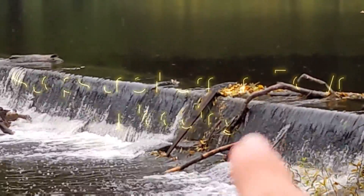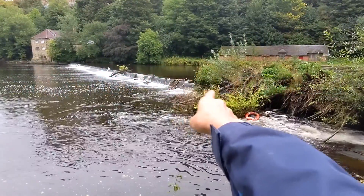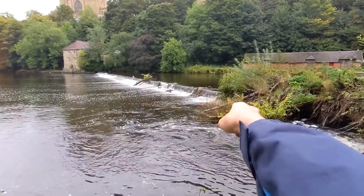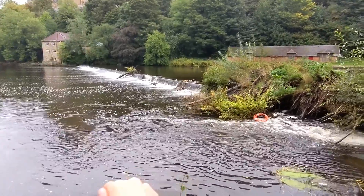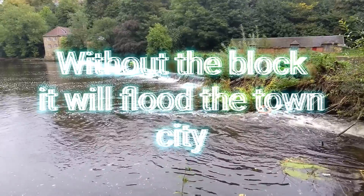That block over there stops the Durham flooding — without this one it would flood. There's a bottom and a top one and it just separates the water to stop it flooding.